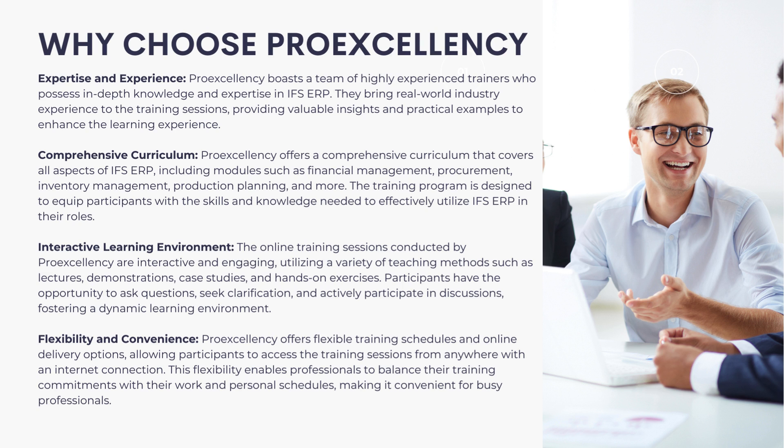Why choose ProExcellency for IFS ERP training? Expertise and Experience: ProExcellency boasts a team of highly experienced trainers who possess in-depth knowledge and expertise in IFS ERP. They bring real-world industry experience to the training sessions, providing valuable insights and practical examples to enhance the learning experience.